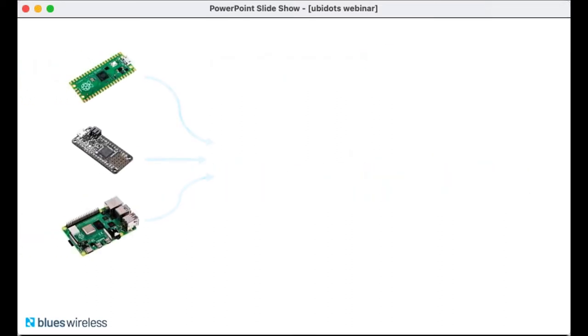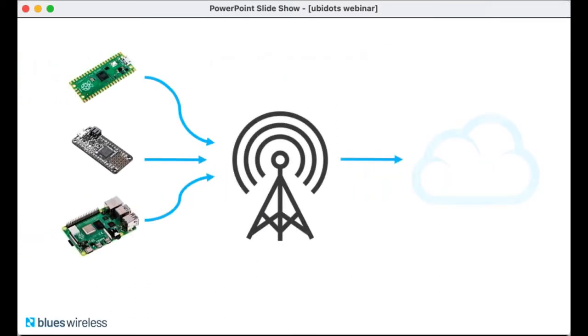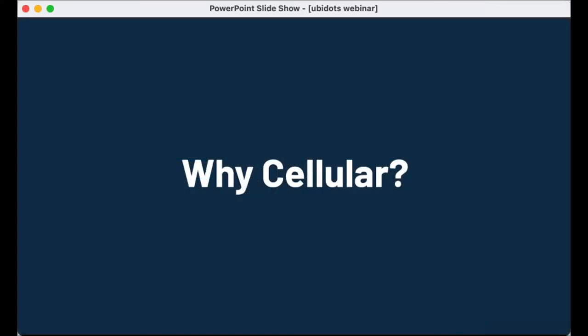For Blues, this really starts with the problem of network connectivity — specifically cellular IoT connectivity today. You're gathering device data and need a means of delivering that data to the cloud. The first question is: why cellular? It's a great question because there are numerous perfectly valid connectivity options for your IoT projects today. You've got Wi-Fi modules, wired Ethernet, LoRa, other LPWAN technologies, even BLE or Bluetooth, and then you have cellular.